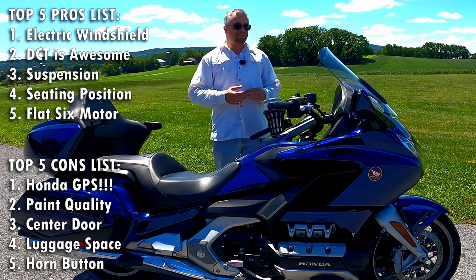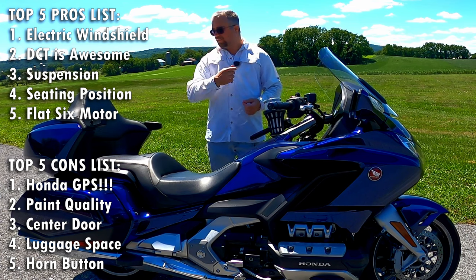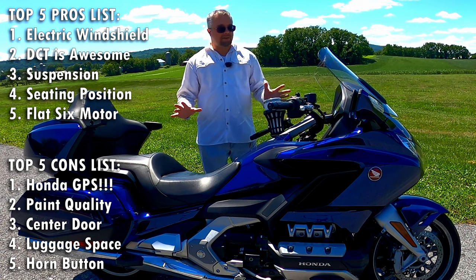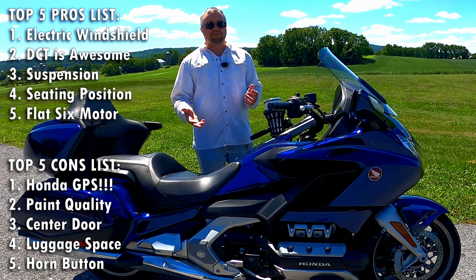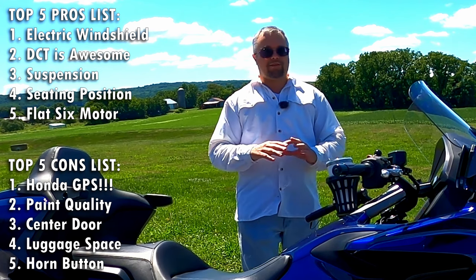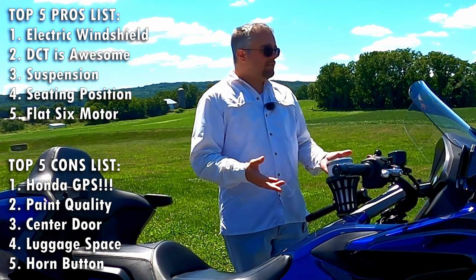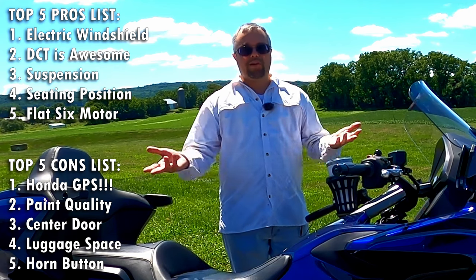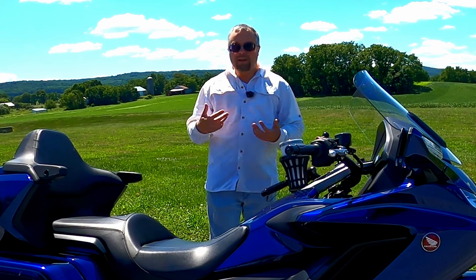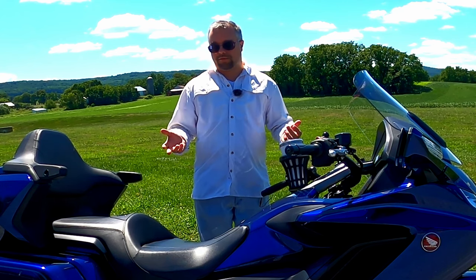That's my five pros and cons of owning this Honda Goldwing after three and a half years and 26,000 miles. A few other minor things to note: I've had zero issues with the bike — no maintenance or reliability problems at all. All I've done is change tires, brakes, oil, and filters. Regular maintenance, that's it. Twenty-six thousand miles in three and a half years and the bike has been completely trouble-free so far.